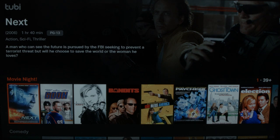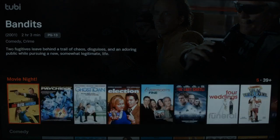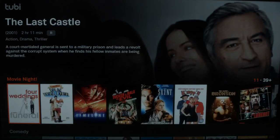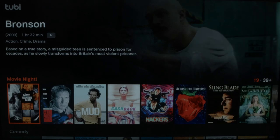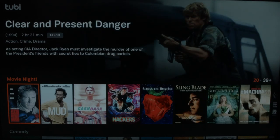They have some pretty decent movies here. As you scroll across, you have Next, Four Weddings and a Funeral, The Saint, Clear and Present Danger. A lot of them are old, some of them are new — a varied mix. They claim to have about 7,000 titles in this service.